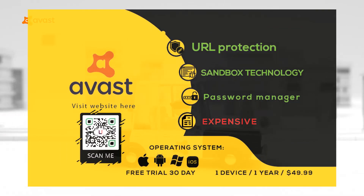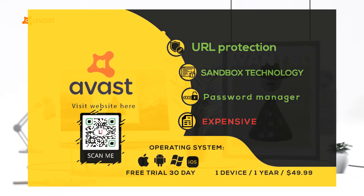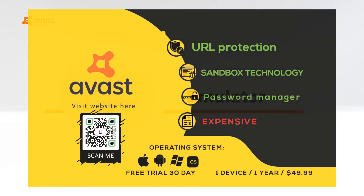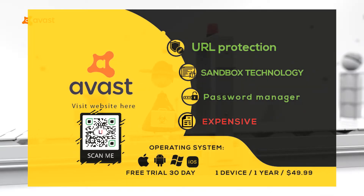Avast Pro has additional features such as sandboxing of suspicious files, protection from hijacking your DNS, Wi-Fi inspection against wireless poaching attacks, and browser cleanup for unwanted toolbars and malicious browser extensions. In case support is needed, there is convenient messaging from within the Avast Pro software. Features include URL protection, sandbox technology, and a password manager.